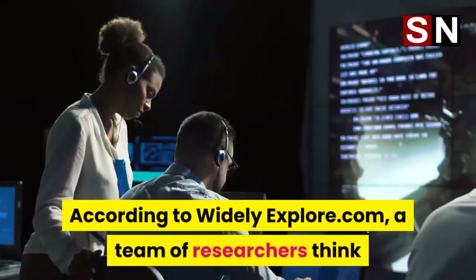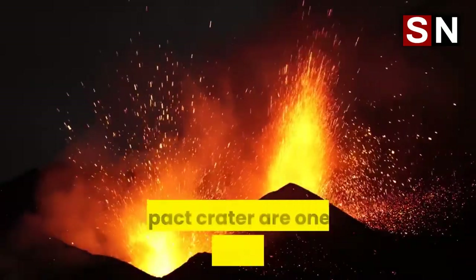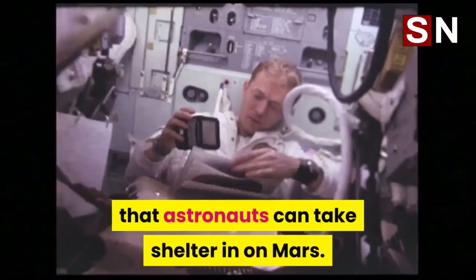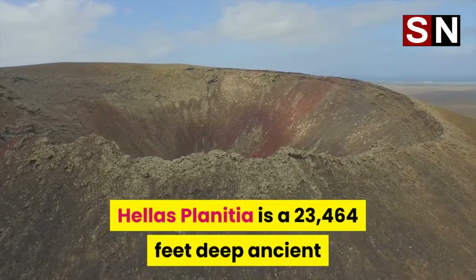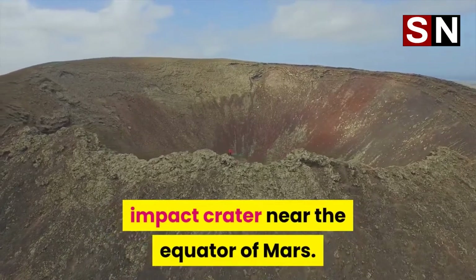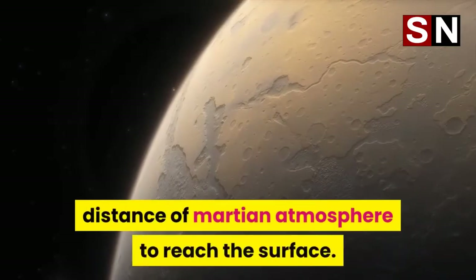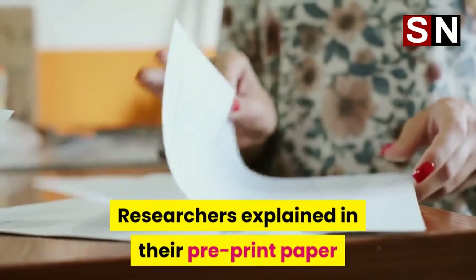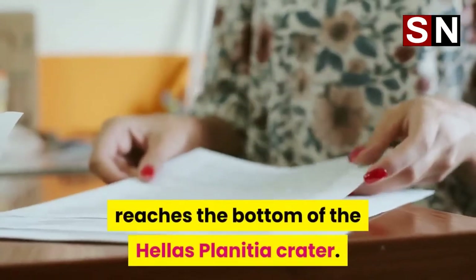According to widelyexplore.com, a team of researchers think that the lava tubes in the Hellas Planitia impact crater are one of the safest places that astronauts can take shelter in on Mars. Hellas Planitia is a 23,464 feet deep ancient impact crater near the equator of Mars. The depth means that radiation has to traverse through a greater distance of Martian atmosphere to reach the surface, and researchers explained that considerably less radiation reaches the bottom of the crater.